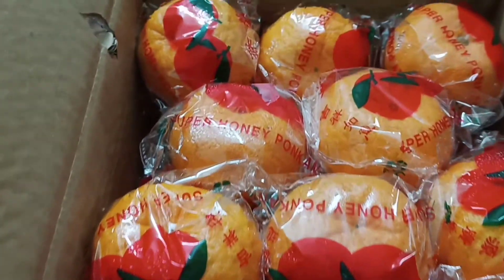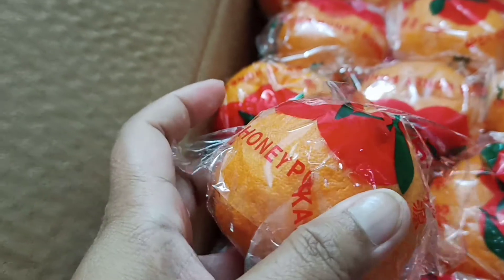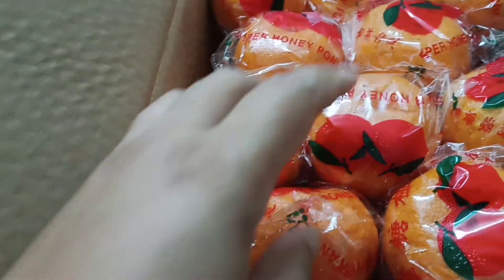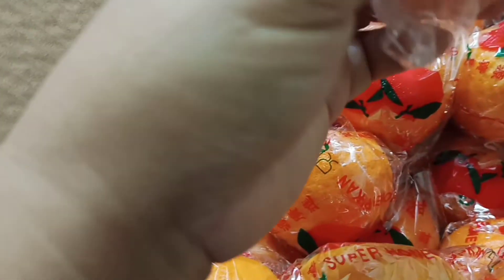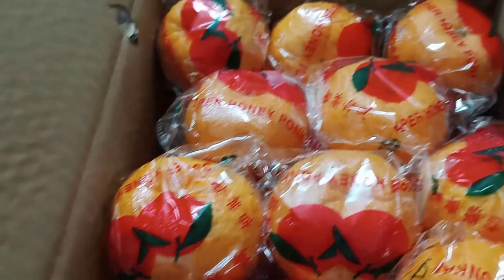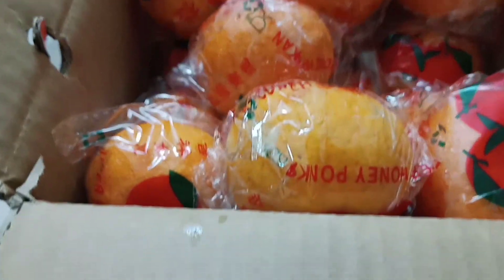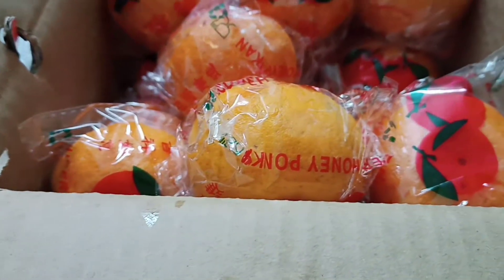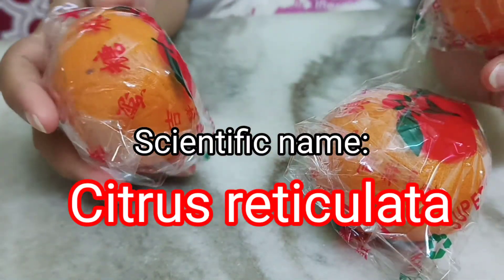We will try one piece each to see if they're sweet or not. Each one has its own packaging in plastic. They feel like they were put in the fridge because they're watery and wet. We will all try one — daddy, honey, and me too.